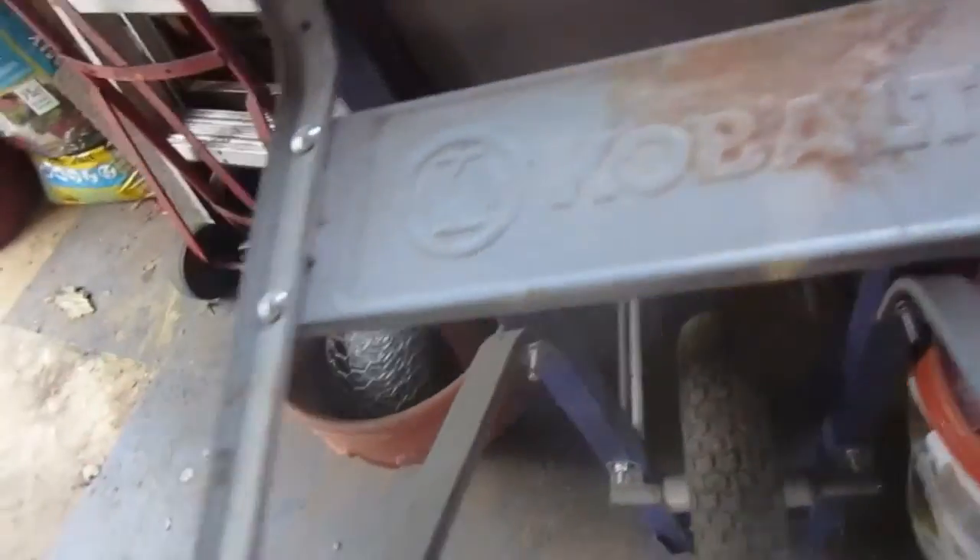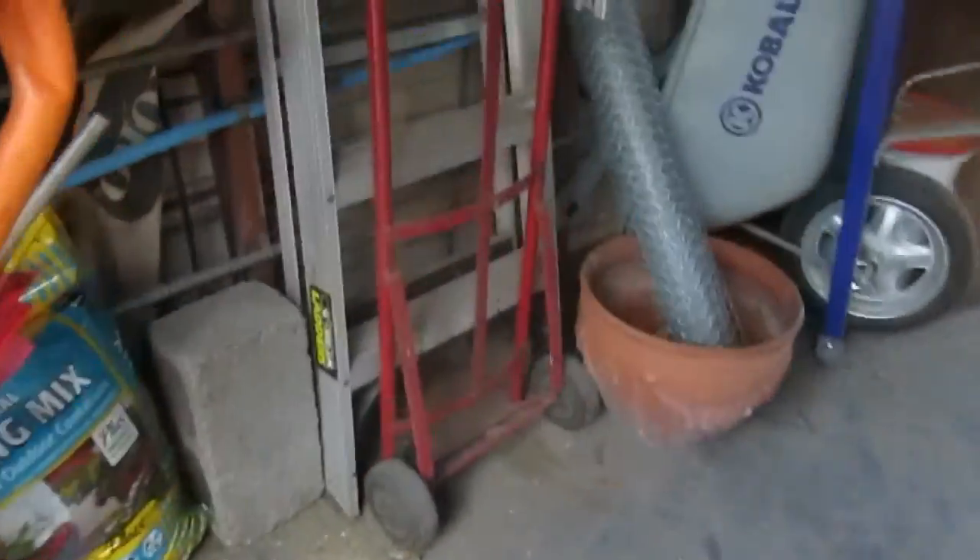I had water sitting on it rusting it. And of course you've got your dollies.